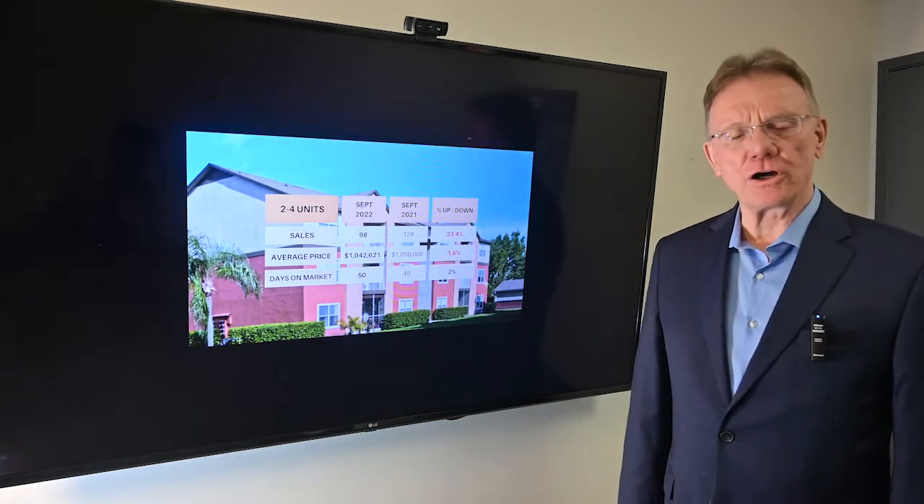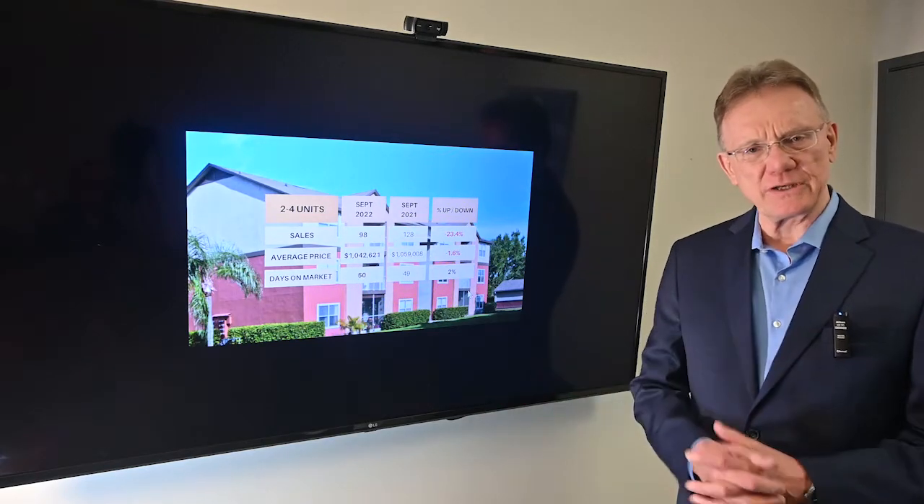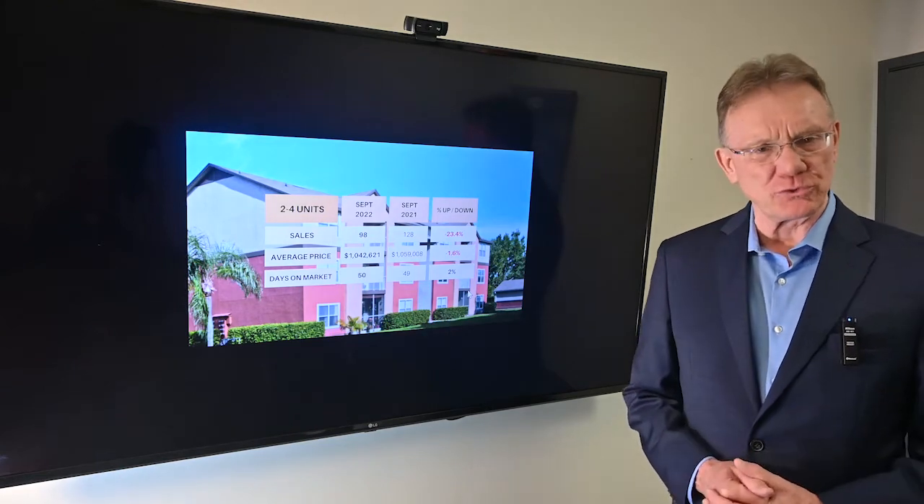Hello and welcome to an update on the Ottawa investment property market. I'm Patrick Walchuk. If you enjoy getting these videos, click on the subscribe button, hit the notification bell, and we'll get them sent out to you every month.